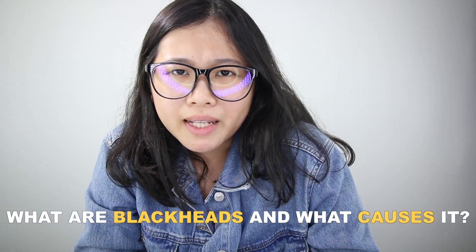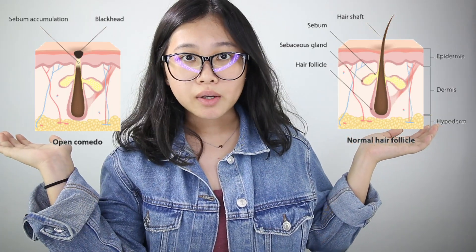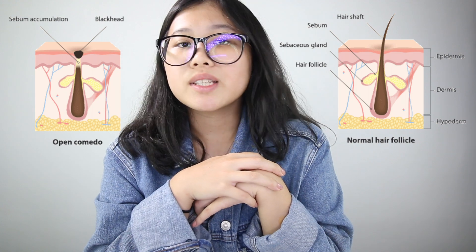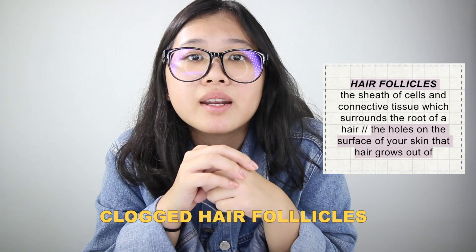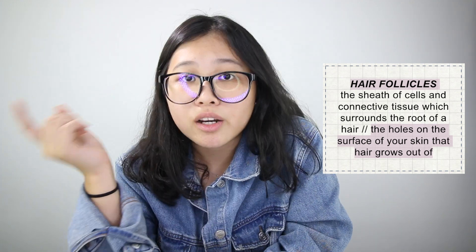So what are blackheads and what causes them? Here's a diagram of how your skin normally looks like, and here's how it looks like when you have blackheads. As you can see, blackheads are just clogged hair follicles on your skin. For those who don't know, hair follicles are the holes in your skin that hair grows out of.